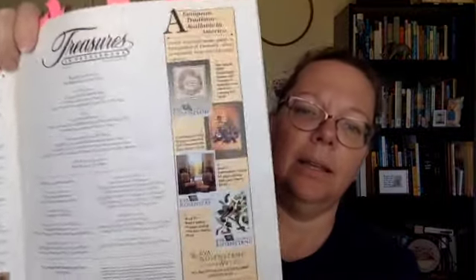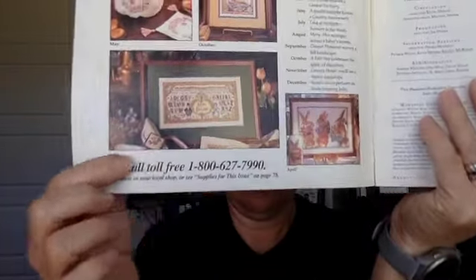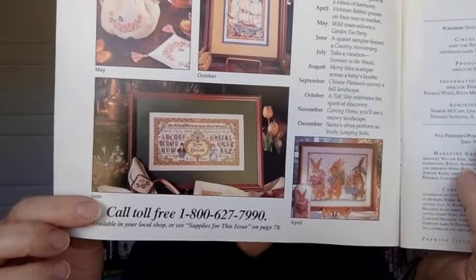Eva Rosenstand — I know we've talked about her before, but look at those. There's another advertisement page with her stuff in it. So pretty — I want to say it's an anniversary sampler. Then we have regular advertisements for sewing machines and such, and then the table of contents and a letter to the reader from the editor.